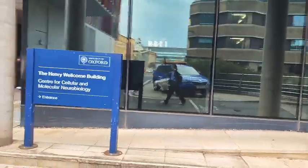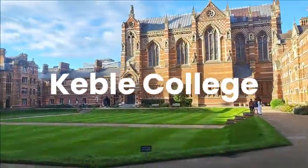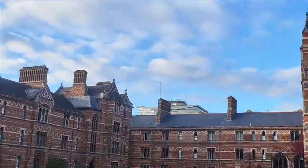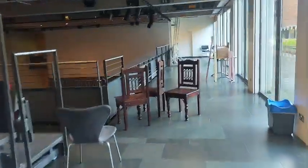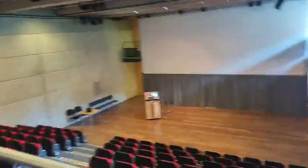We've made it into Keble. You can see the engineering building from here. This is the space we're going to be performing in — it's a bit messy at the moment and we still have quite a lot to do to set up the lights.